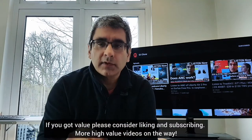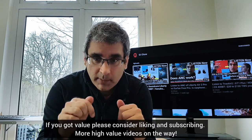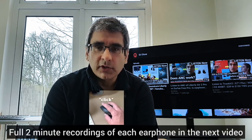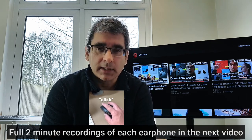So what do you think? Leave a comment below, and if you've got value, you can help others find this content by liking or subscribing. Should you decide to buy any of the wireless earphones I've reviewed, using the affiliate links in my video descriptions will help the channel make new videos, and you'll pay the same price. Stay safe and I'll see you next time. Bye.